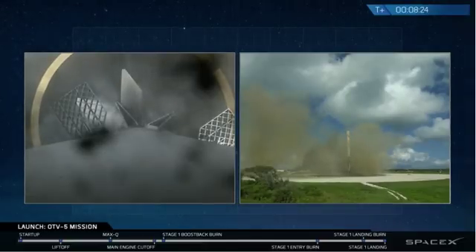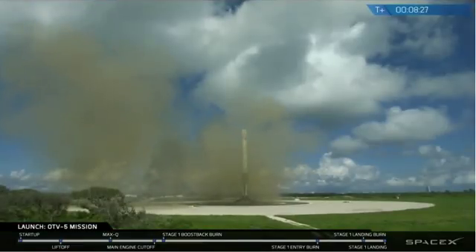And there we had it. You can see the landing legs deployed. That's Falcon 9 standing proud at Landing Zone 1.